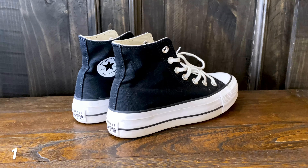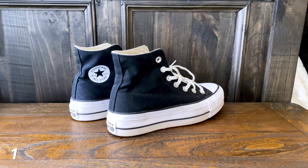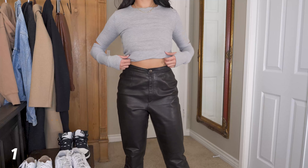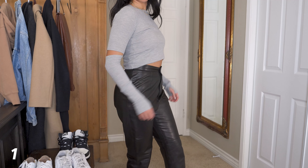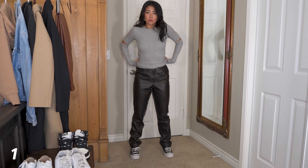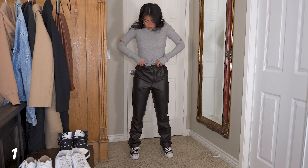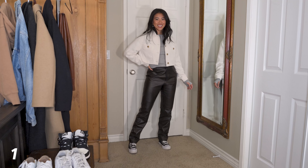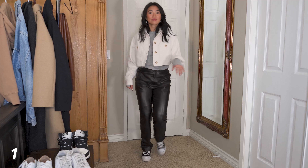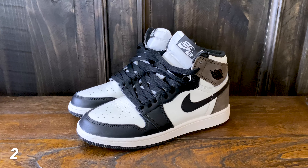I paired it with my chunky platform Converse — I've been so into these shoes lately. I highly recommend getting the platform ones if you like the look of Converse because they add such a statement to the outfit. The shirt is from Michael Stars and it has a little arm cut-out, making it kind of different looking. The shirt is actually kind of long so I have it tucked into the pants to bring emphasis to my waist and prevent it from peeking out from under the crop jacket. I feel like this whole outfit is such a good basic.